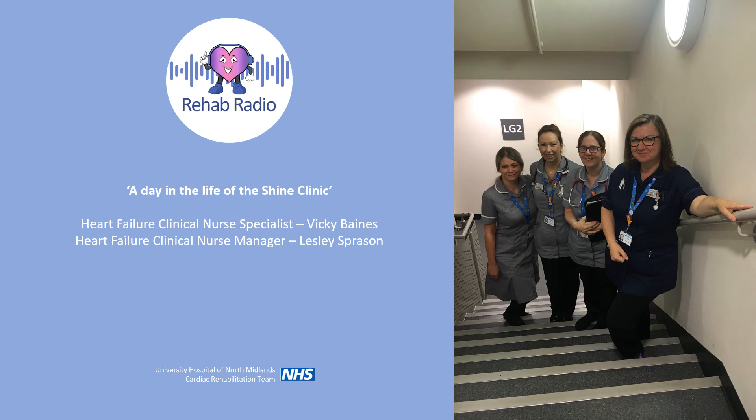It's me, Vicki Baines, Heart Failure Clinical Nurse Specialist, and Lesley Sprayson, our Heart Failure Team Clinical Nurse Manager.